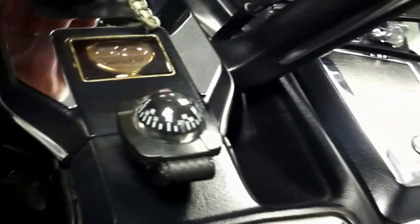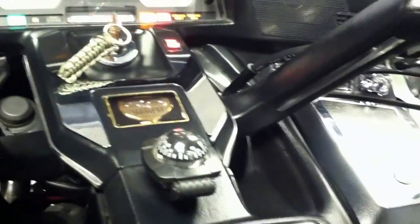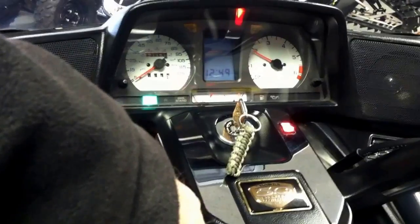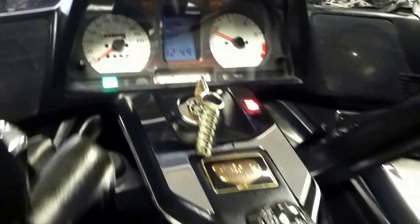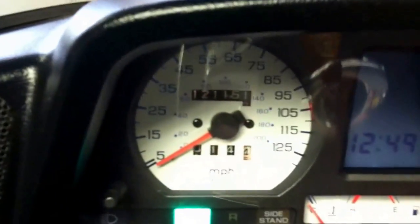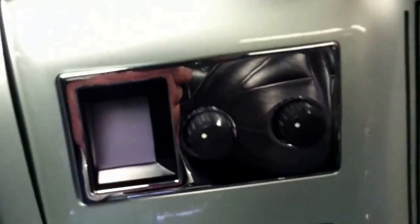I can start this up for you. Of course it has a full audio system. Reasonable mileage, full instrumentation. CB radio.